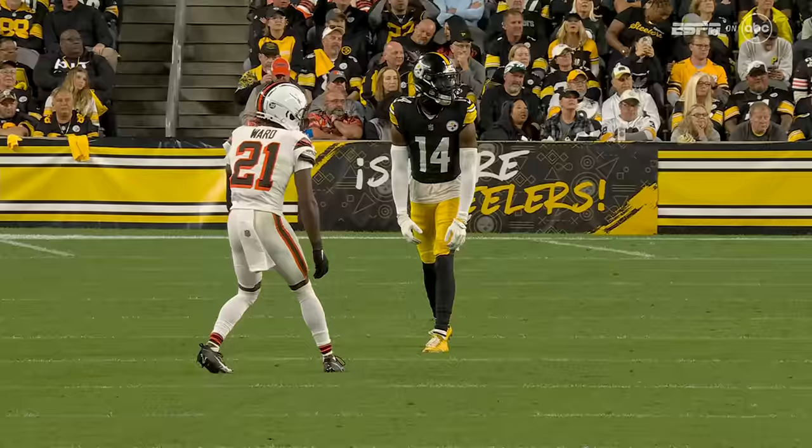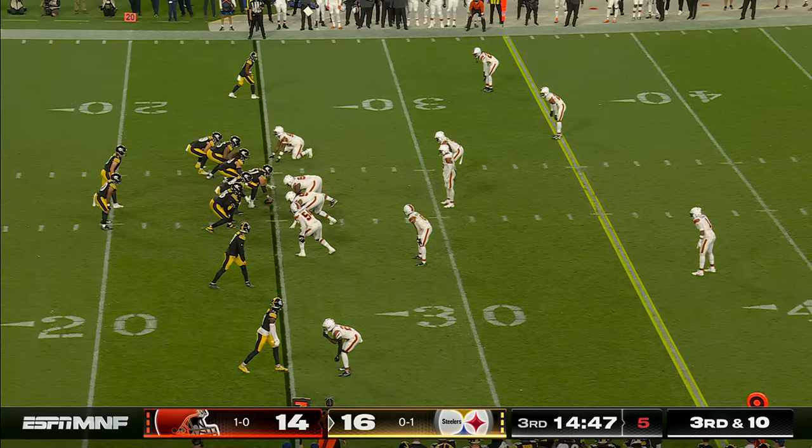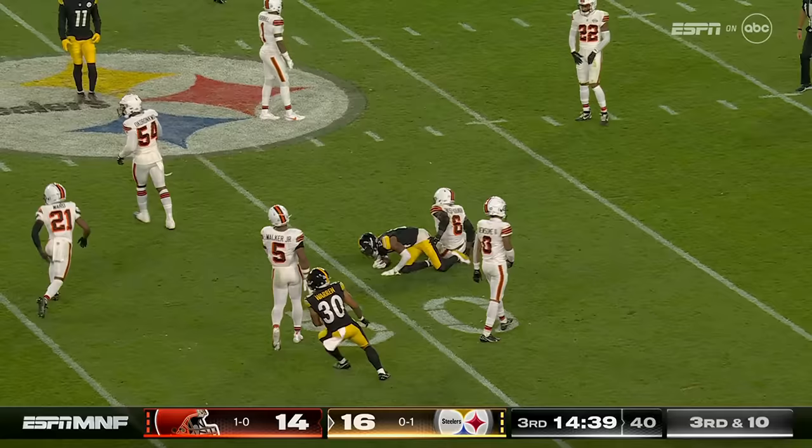You got Pickens on the outside and the whole middle of the field just opened up. Kenny Pickett initially was looking inside to throw that football. But for an offense that really looks so good in preseason, they just have had a hard time getting it going. Pickett fires and Pickens makes a nice spin move and dragged down in midfield.